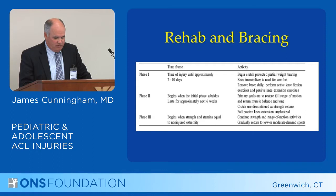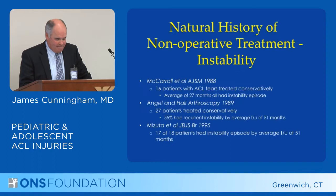Phase two involves fully restoring the rest of the motion and obtaining muscle balance. And phase three is basically getting the patient back to their activity.